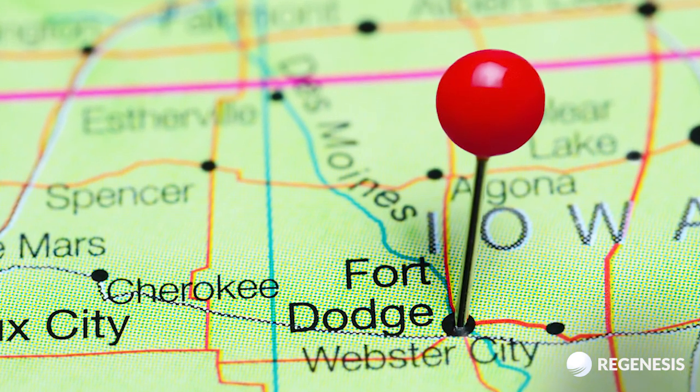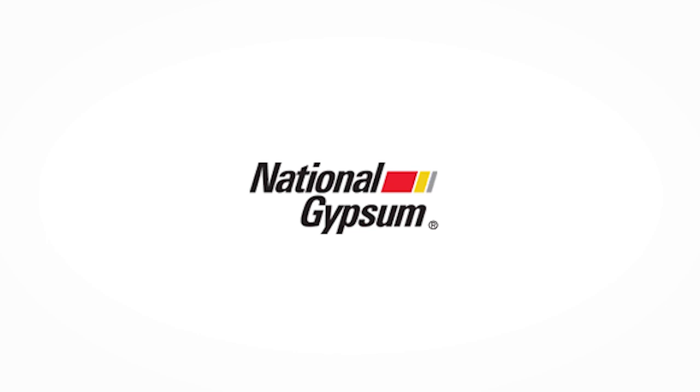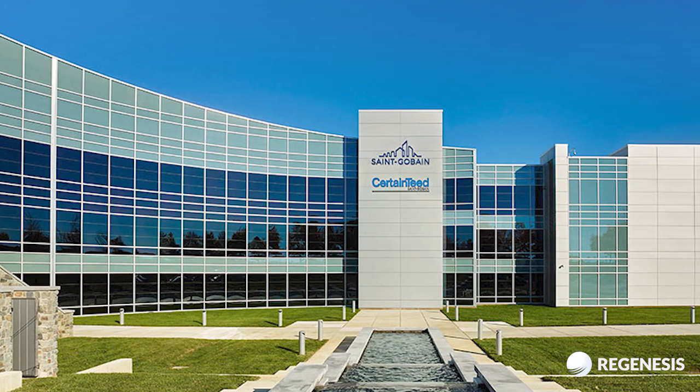Fort Dodge continues to be a leading source for gypsum mining and drywall manufacturing. Currently, National Gypsum Company, Georgia Pacific Corporation, and CertainTeed Corporation operate gypsum facilities in and around Fort Dodge.